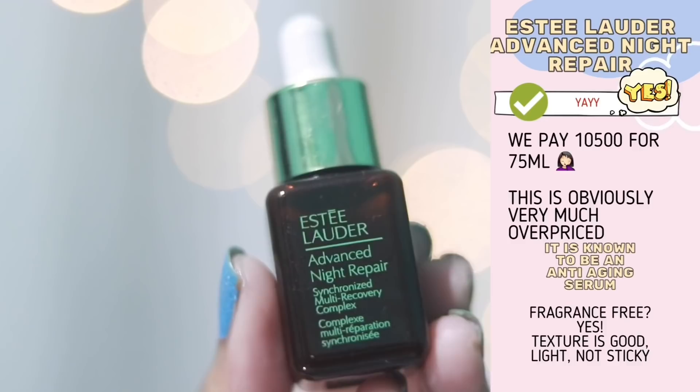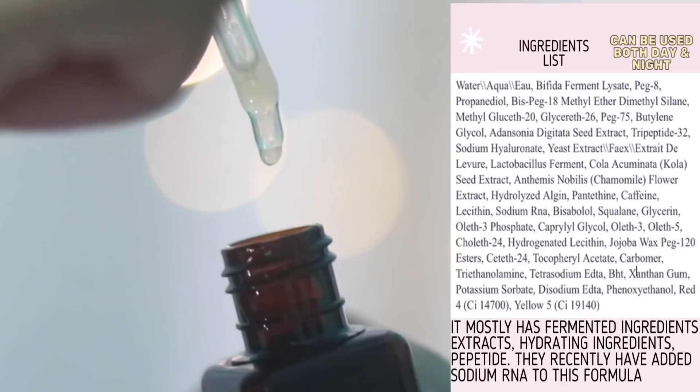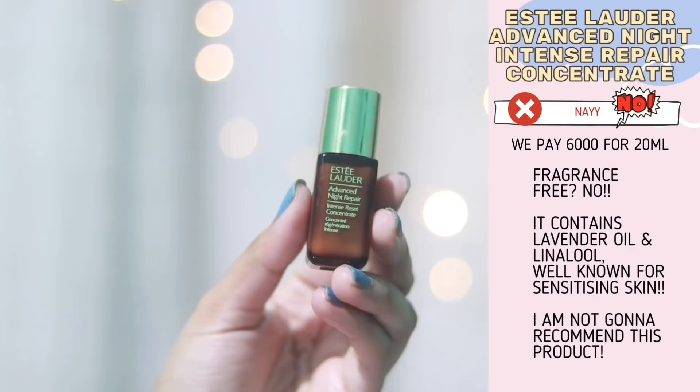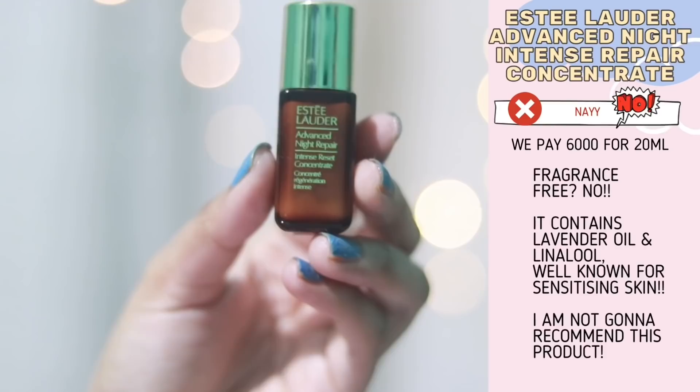If you want me to talk about it, let me know. The ingredients are good but this is extremely overpriced. If you want to spend that much money on a serum you can, but I have seen many people get fungal acne from this serum, so please do a patch test. Now we have their Advanced Night Repair Intense Reset Concentrate and I do not like this product.